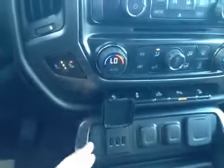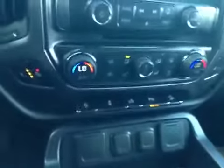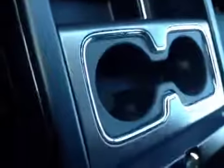Three USB ports, driver and passenger heated seats, dual zone heating and air conditioning, power pedals, front and rear ultrasonic park assist, dual cup holders, and a giant center console — in there there's actually two more USB ports and your auxiliary port.